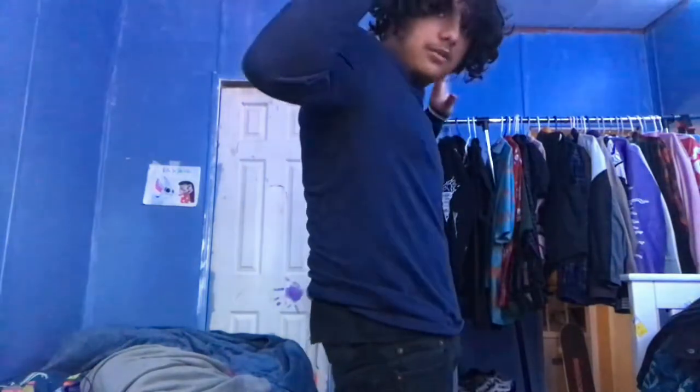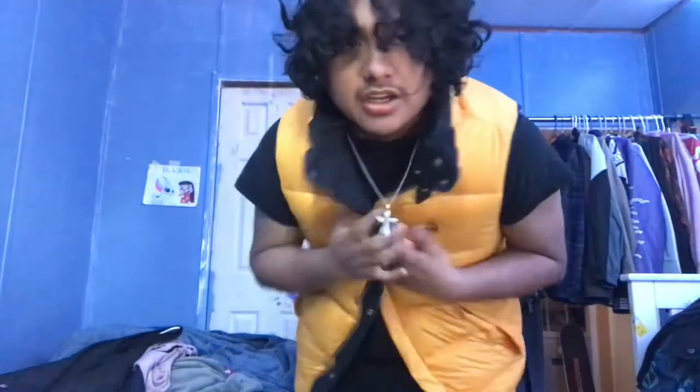Now we got this little polo sweater - it's really really tight on me, I do not like it at all, so I'm gonna sell this. Next we got this little Dickies vest. I'll probably end up selling this too - I haven't made a fit with it and I don't even think it's my style. I'd be forcing a fit if I made something with this, so we're selling this.